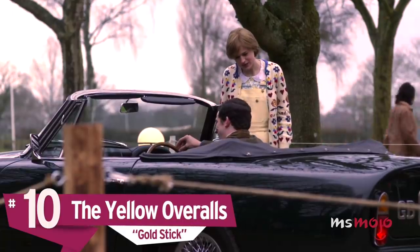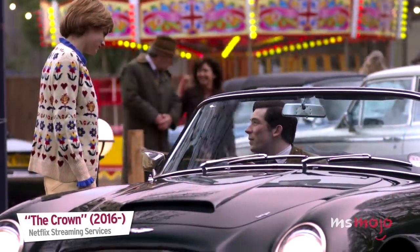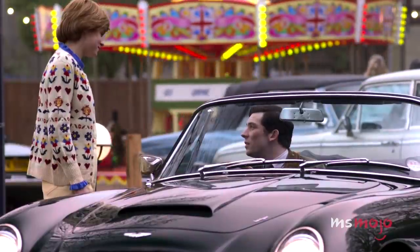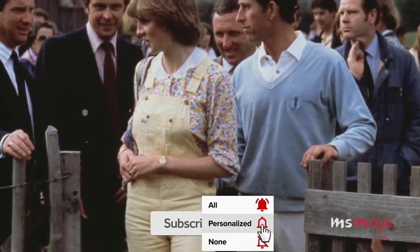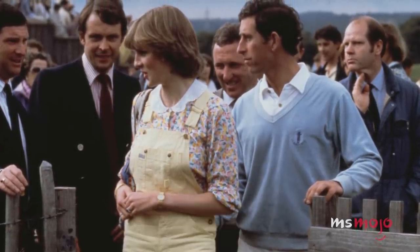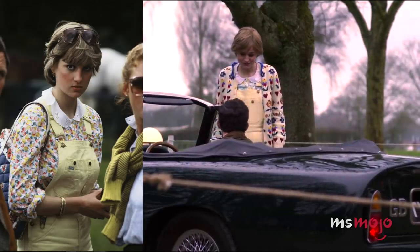Number 10: The Yellow Overalls. Before becoming a world-renowned fashionista, Diana's outfits were not what one might consider chic. The Yellow Overalls look Diana wears during a pivotal conversation between her and Prince Charles during the Badminton Horse Trials is inspired by an outfit she often wore in the summer of 1981. Emma Corrin, who plays the Princess, called her early outfits "awful," but also said it was important to remind audiences that Diana was just an inexperienced young girl who was thrown in the deep end.